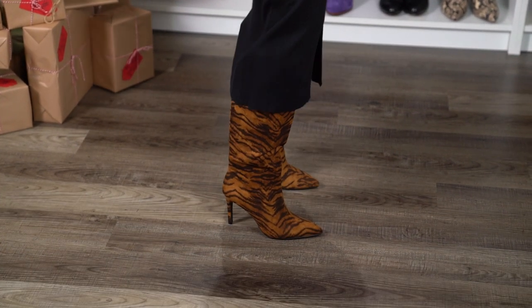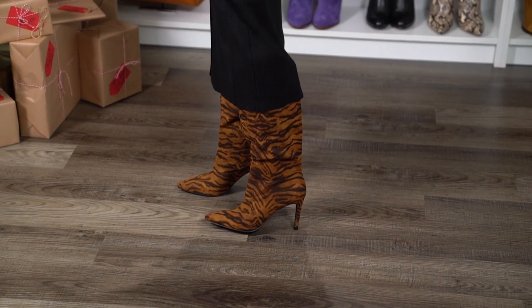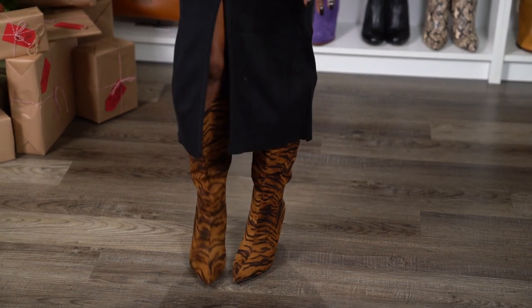I paired this look with boots from Chinese Laundry — you've probably seen these before. They're comfortable, about three inches, and I thought they were a great pairing with this dress and my new hair. The hair is synthetic, not human hair. It comes in a pack of seven for $42.99, so you have a whole new hairdo for less than $45 — you can't beat that.